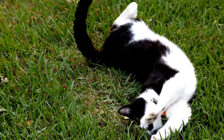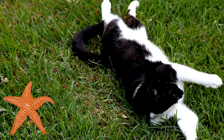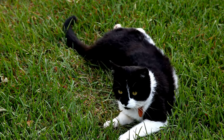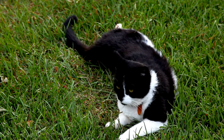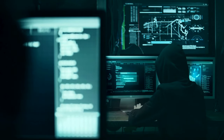Ever witnessed your fluffy feline doing a full-body flop on the floor, legs flailing like a sunbathing starfish? You're not alone. Cats and their quirky ways have mesmerized humans for centuries, and rolling on the ground is just one of their many mysteries. Today, we cracked the code.